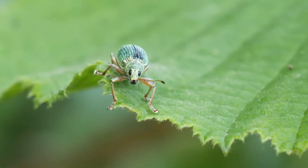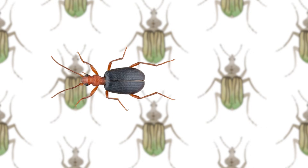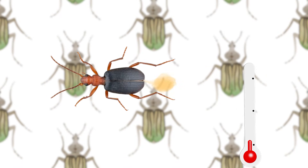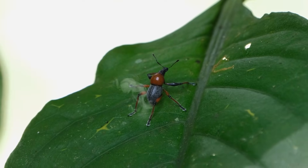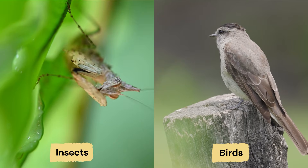How hot is this stinky liquid, you ask? Here is an interesting fact: the liquid can reach temperatures close to boiling point. Ouch! The stinky smell is helpful in scaring away predators, like birds and other insects.